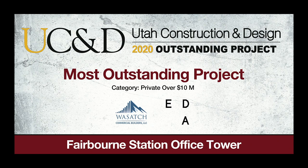Most Outstanding Private Project, Over $10 Million: Fairbourn Station Office Tower.